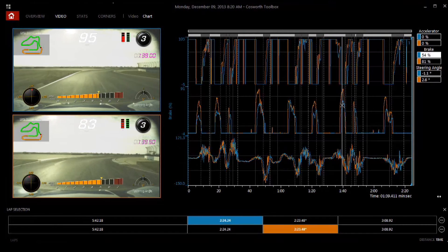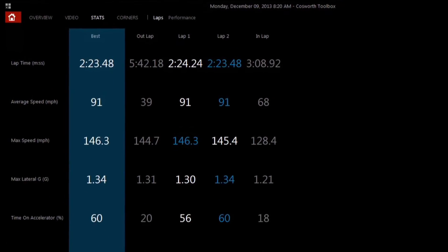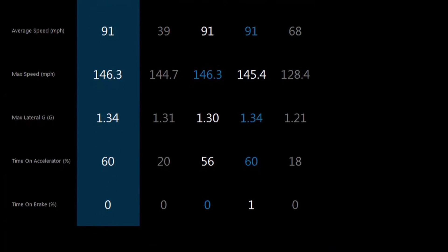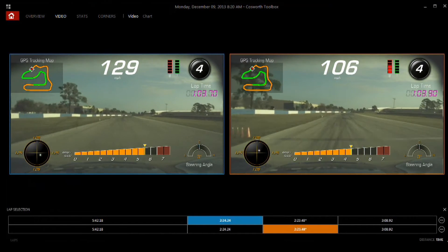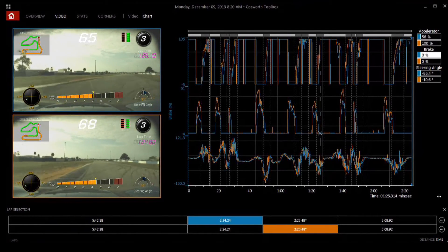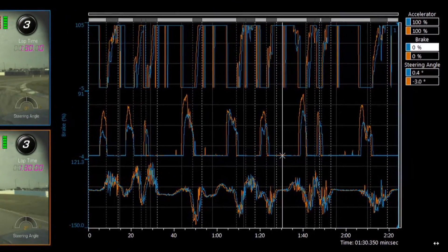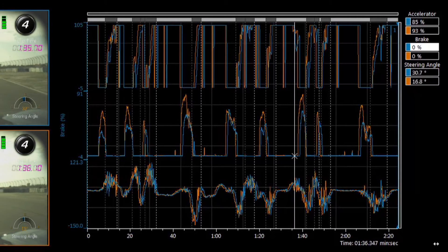Inside Cosworth Toolbox, there are several ways to look at the data. One of the easiest and most user-friendly pages is the stats page, where you'll see every lap from your outing — a great overview to see your lap-to-lap consistency. On the video page, you can look at both your current outing and your reference lap, either side by side or on the chart page. You can see the video recording with the overlay you selected in the car, and on the right-hand side you'll see a chart showing accelerator, braking, and steering angle — a great way to compare and improve your lap time.